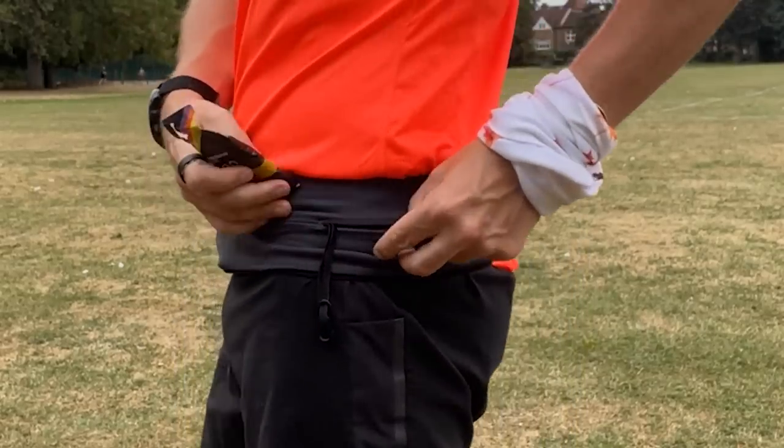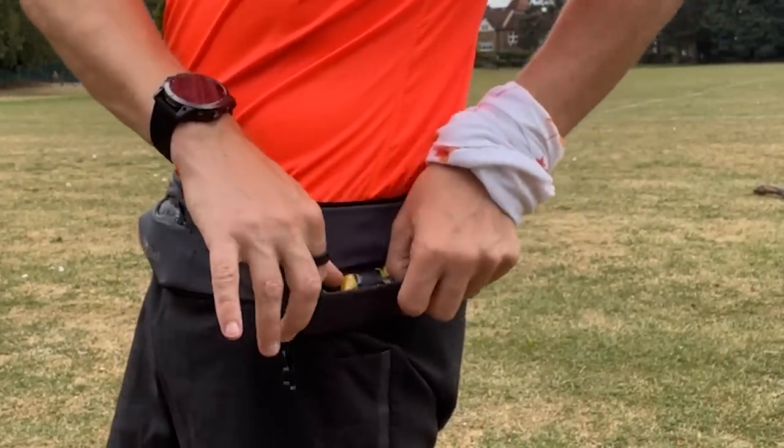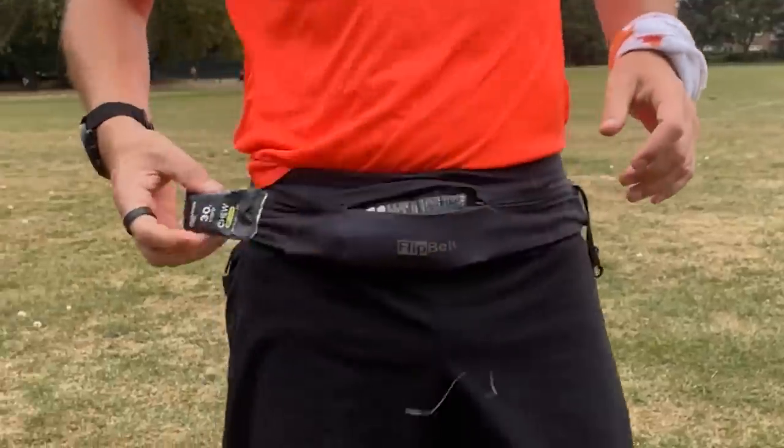Now we've tested dozens of the latest and best belts for comfort, for durability, and for capacity, and we're about to reveal our top picks in this video. But before we get into the belts, the team at Precision Fuel and Hydration have helped us put together a quick handy guide to how much fuel you need to stuff into your belt to cover off your different runs.